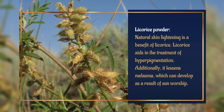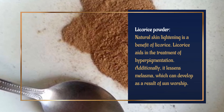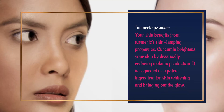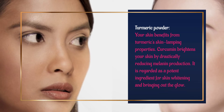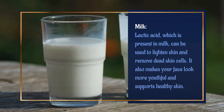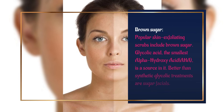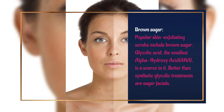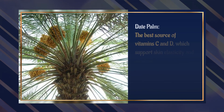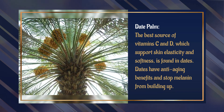Licorice powder: natural skin lightening is a benefit of licorice; it aids in the treatment of hyperpigmentation and lessens melasma, which can develop as a result of sun exposure. Turmeric powder: curcumin brightens your skin by drastically reducing melanin production and is regarded as a potent ingredient for skin whitening and bringing out the glow. Milk: lactic acid in milk lightens skin and removes dead skin cells, making your face look more youthful. Brown sugar: a popular exfoliating scrub containing glycolic acid, the smallest alpha hydroxy acid. Date palm: a best source of vitamins C and D, which support skin elasticity and softness; dates have anti-aging benefits and stop melanin from building up.